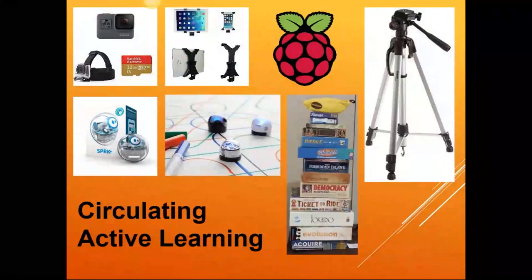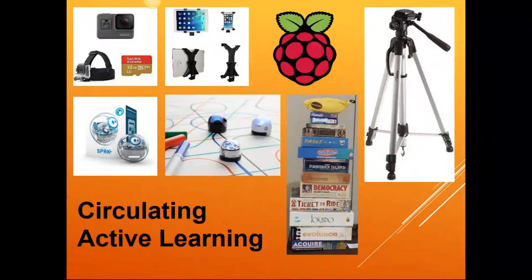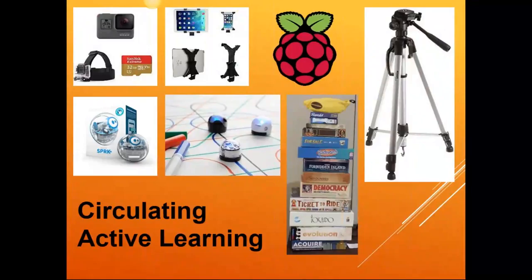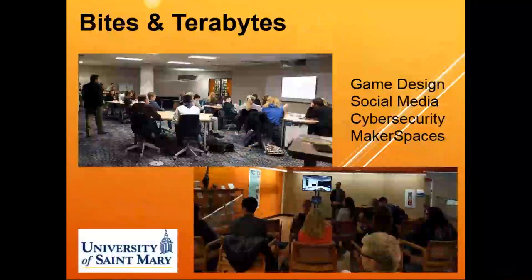We're also adding more circulating technology for active learning. We have started a board game collection that is very popular for recreational play and is also gaining traction in the classroom as more professors experiment with using games as learning technology. We also have several video projects, so we're adding more video technology including tripods and tablet mounts. We're looking at adding a GoPro and some robots for students to explore how to combine coding and active learning. Our education students can play with these before they go on to write grants for these technologies in their own schools.